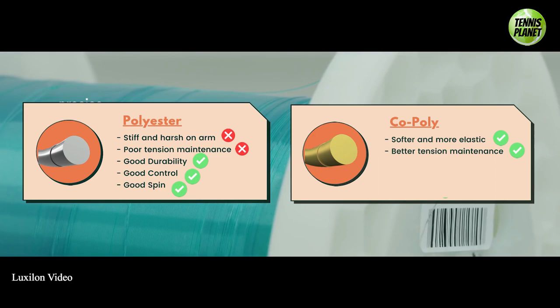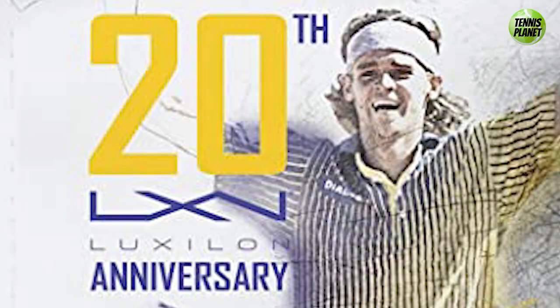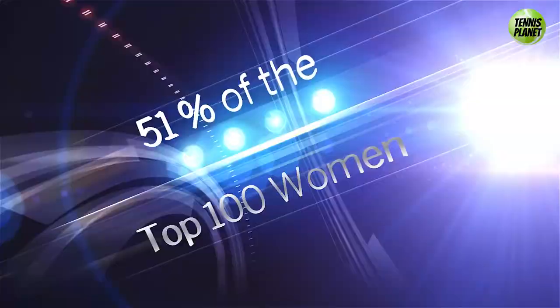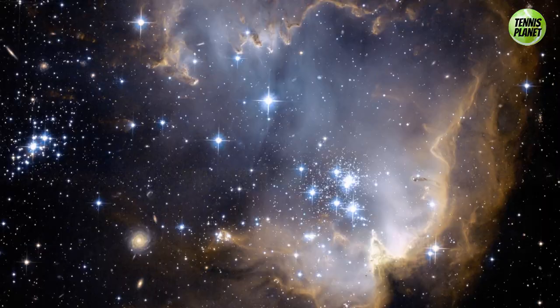The successful use of the string by Kuerten put the Luxilon brand in the spotlight. More and more players started using poly strings. By the early 2000s, more than 70% of the top 100 players on the ATP and more than 50% of the top 100 players in the WTA were using Luxilon, while many of the rest were using copycat poly strings from other brands.